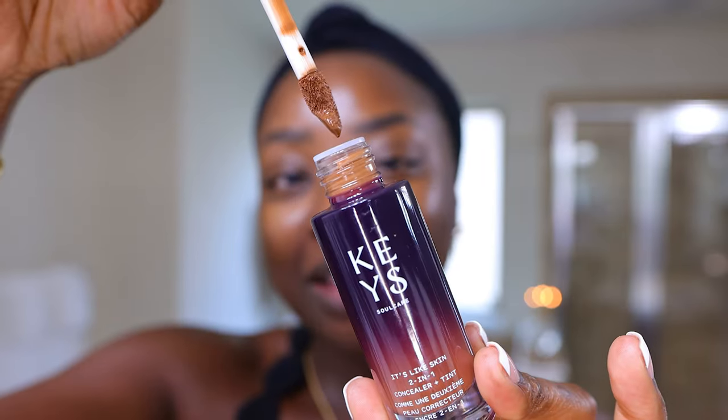I was sent two of these products from Alicia Keys — I've got 520N and 460W. I already feel like the darker the better for me. It's got a twist top and it automatically looks like a concealer or a skincare product. No primer on my face — let's see how this looks. This is the darkest one sent to me and on my hand, oh my god.